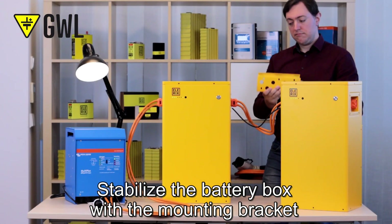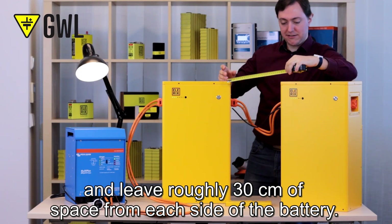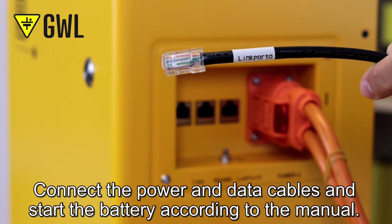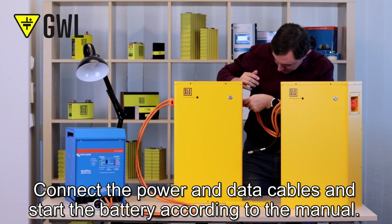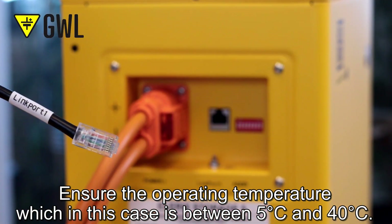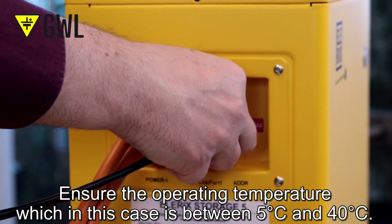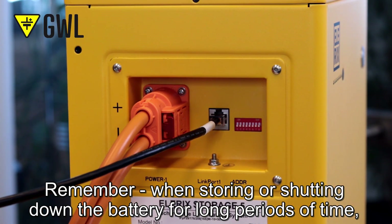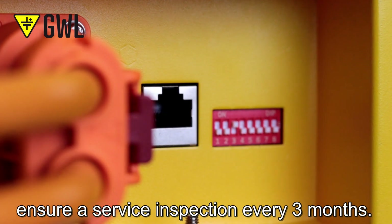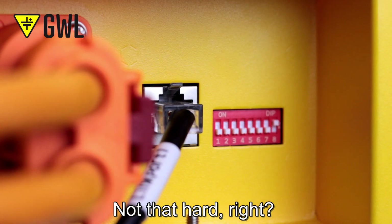Stabilize the battery box with the mounting bracket and leave roughly 40 cm of space from each side of the battery. Connect the power and data cables and start the battery according to the manual. Ensure the operating temperature, which in this case is between 5°C and 40°C. Remember, when storing or shutting down the battery for a long period of time, ensure a service inspection every 3 months. Not that hard, right?